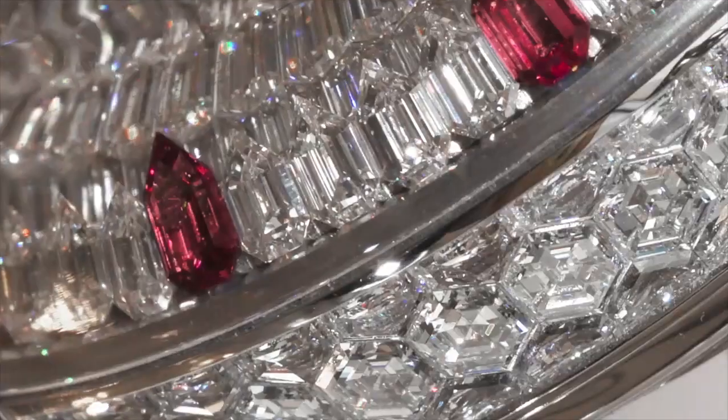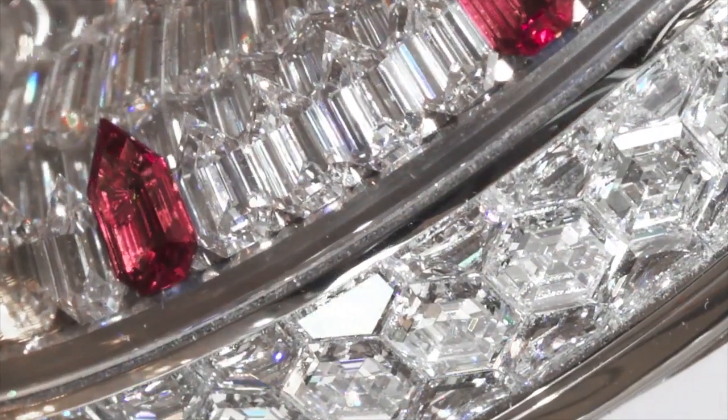The Mystery Tourbillon by Jacob & Co, entered in the Jewelry Watch category of the GPHG. Jacob & Co is honoring watchmaking history with the new Mystery Tourbillon.